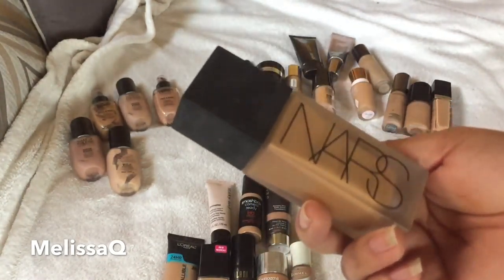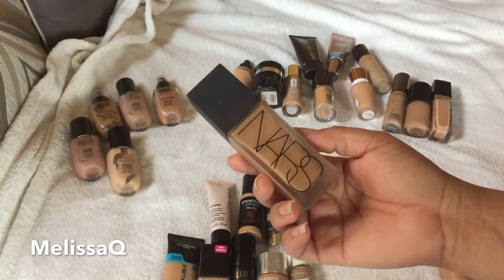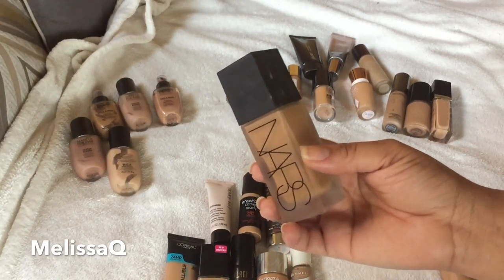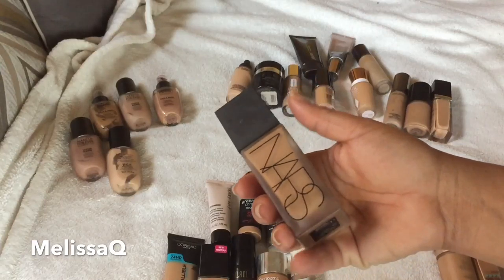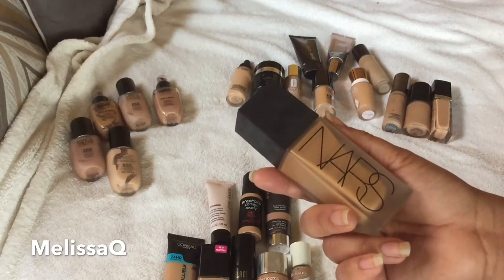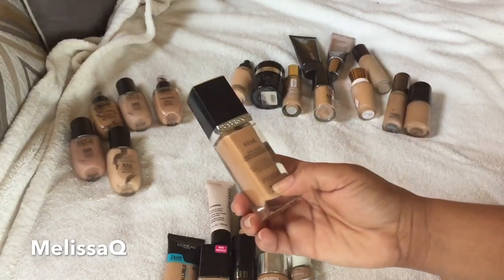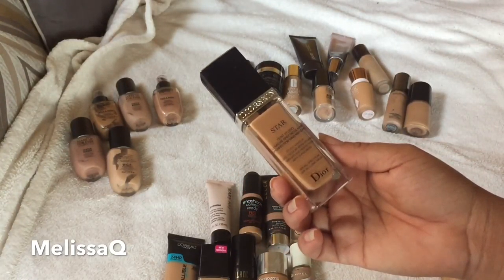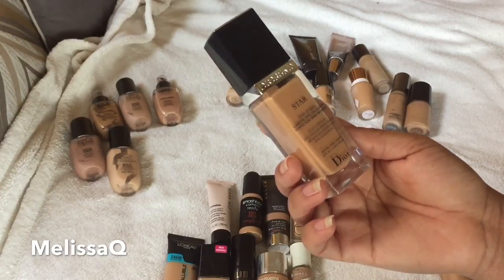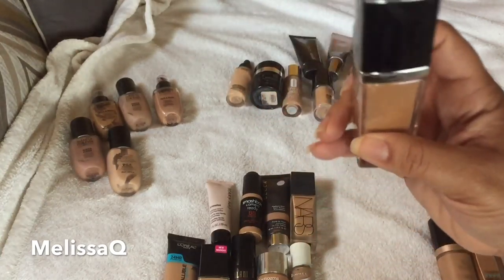This is the NARS Radiant All Day Luminous Foundation in the shade Syracuse. I enjoy it, but I love my NARS Sheer Glow more — I've used that one up. I plan to use this one up and then stick with the Sheer Glow going forward. I'm keeping this for summer because it's very lightweight, controls oil, and I do get some oil in my T-zone during summer months.